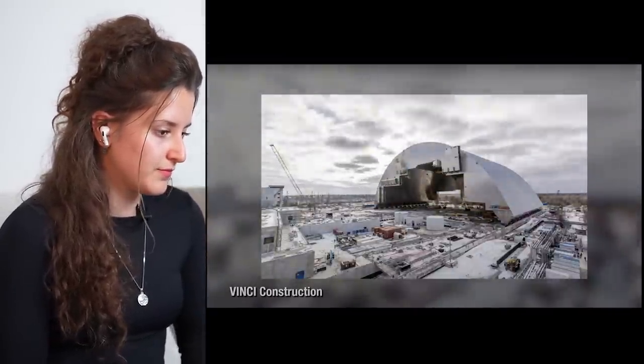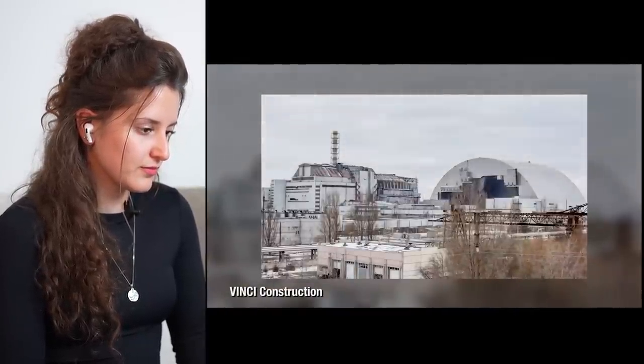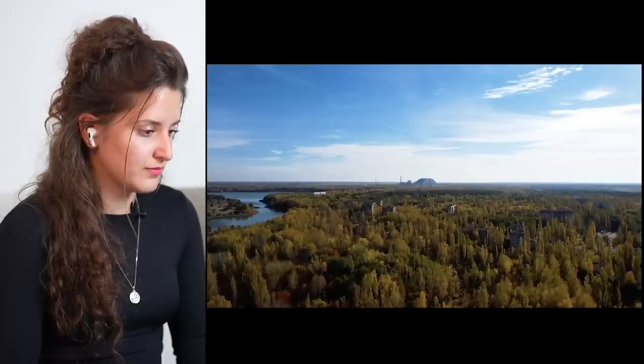When it was moved into place in 2017, it became the world's largest mobile structure. No wonder — a nuclear tomb built to shelter the corpse of Chernobyl for a target of a hundred years. And today, I'm taking you inside.